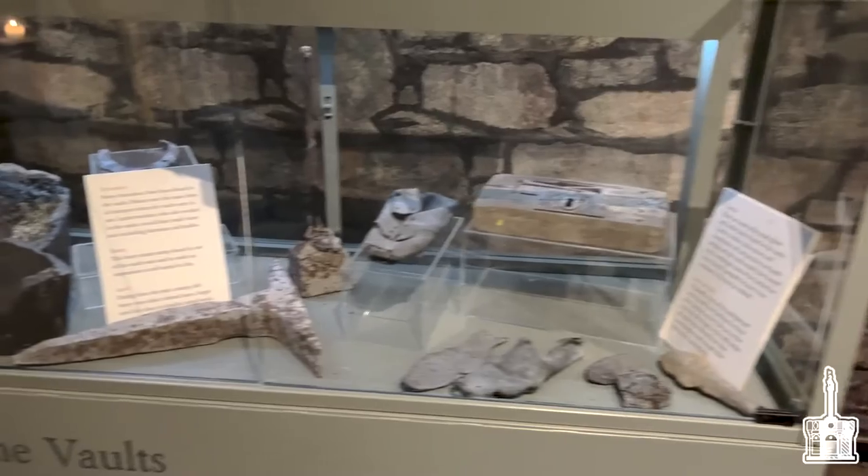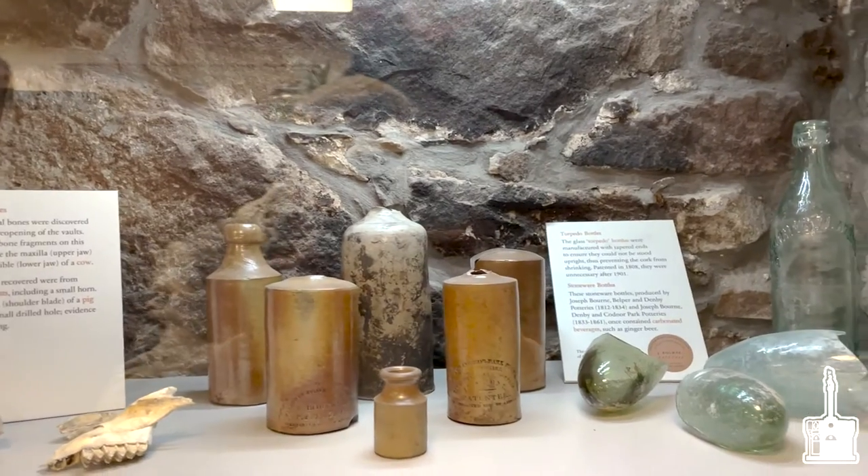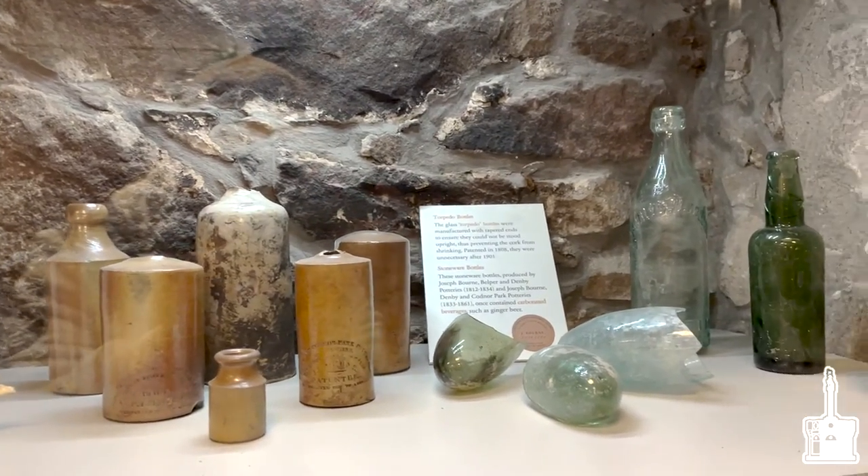For a long time, we found artifacts in the vaults indicating that there were absolutely workspaces there. For example, we found shoes in the cobbler's room, which shows that there was a shoemaker there. There were also a lot of artifacts in the vaults indicating that wine was stored there as well.